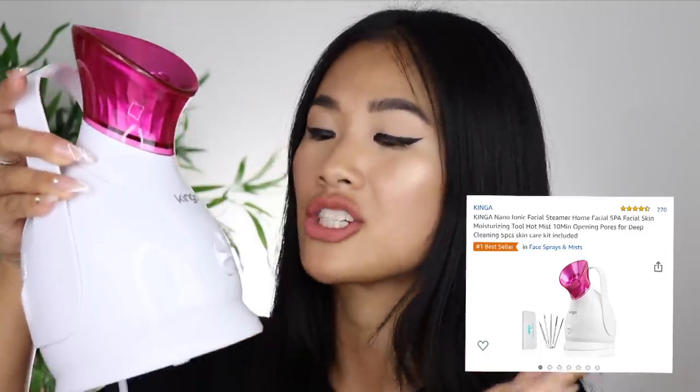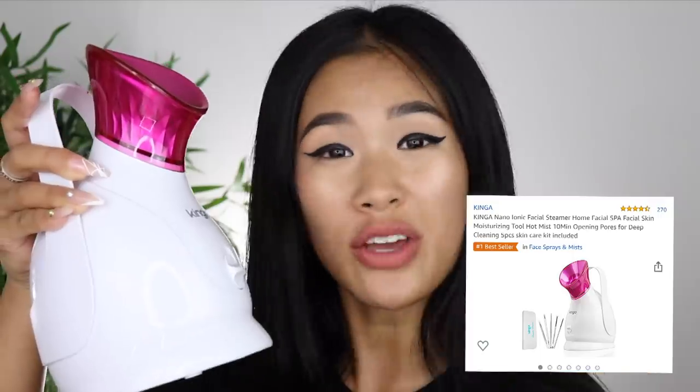I have no idea which product to talk to you guys about first because every single product I have in front of me really gets me excited. I feel like the one product I use the most would be this one right here — this is the Kinga Face Steamer. I found this from my friend, who is a huge skincare fan as well. She told me this is one of the best face steamers she has found on Amazon and it's quite affordable.